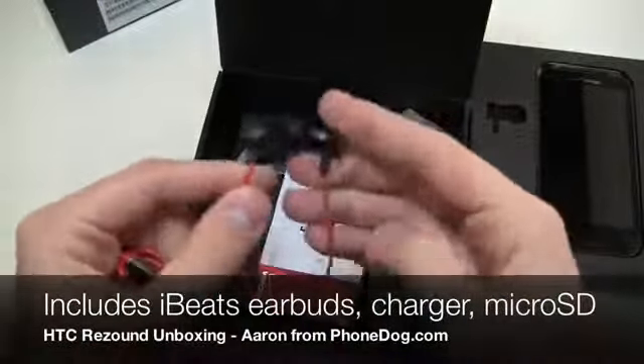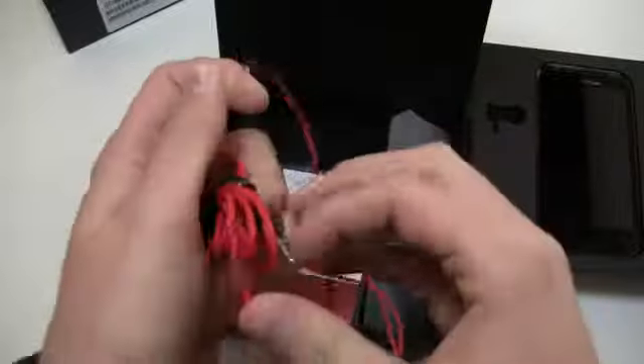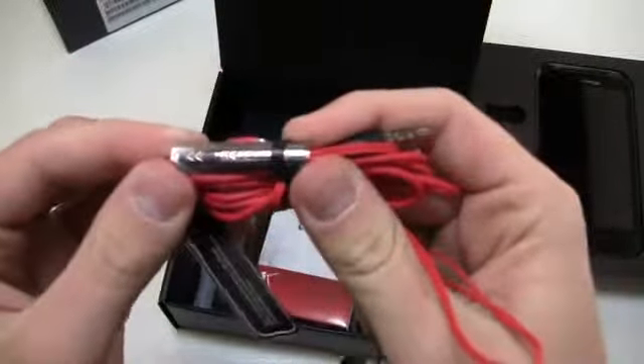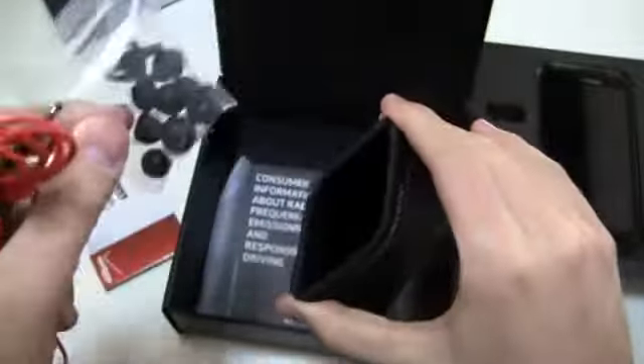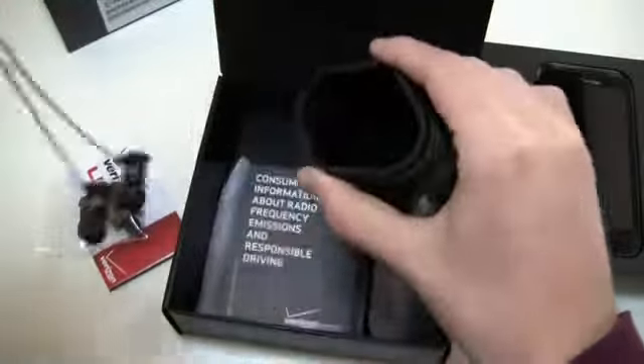Getting those in the box for $299 — considering other LTE devices are already $299 — is not a bad deal by any means. You get these iBeats in-ear earbuds with an inline microphone with back, forward, play, pause, and answer call controls. You also get a Beats by Dr. Dre pouch to hold them in, plus some additional ear tips so you can customize the fit.